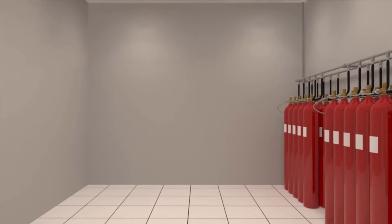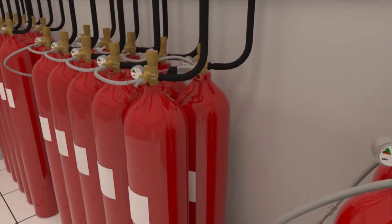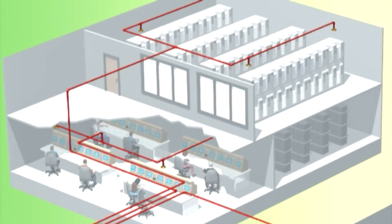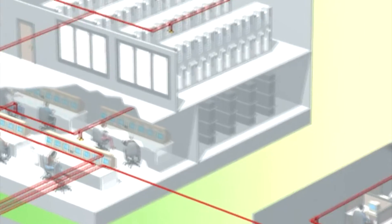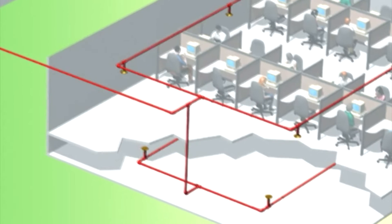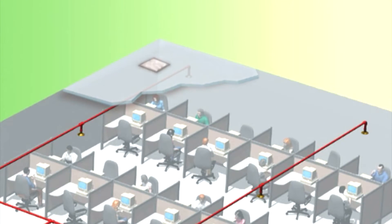Fewer cylinders than other inert gas suppression systems are needed to protect the same space, and you can store them further away from the protected spaces. As ProInert 2 is delivered under lower pressure than other inert gas suppression systems, you need smaller bore and lower grade pipework and fittings. Fewer nozzles are needed and less venting area and hardware. All these benefits are realized in lower capital installation costs which save our customers money.